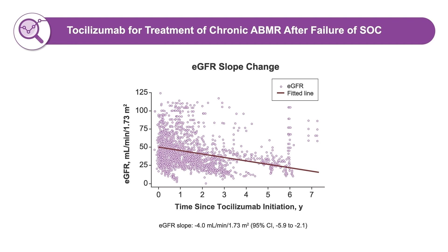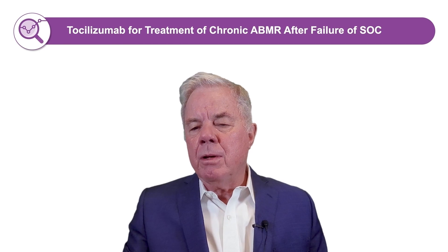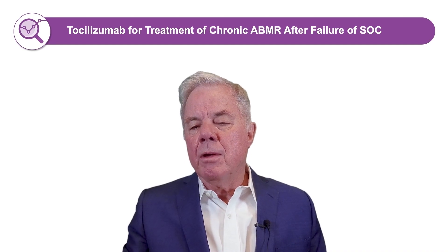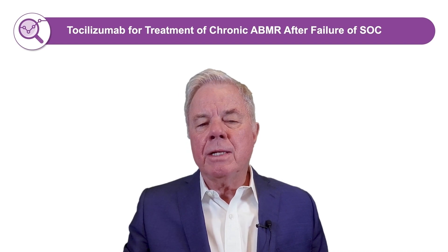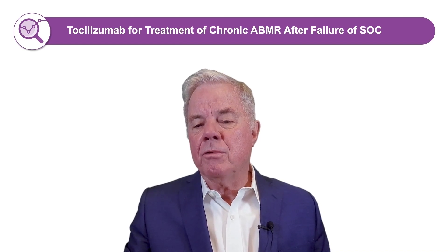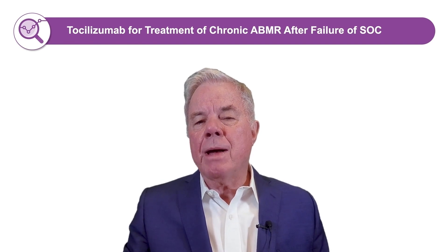Looking further at treatment with tocilizumab for chronic antibody rejection, we analyzed the individual slope change of eGFR in tocilizumab-treated patients using a linear mixed effects model, with individuals followed up for nearly seven years. With tocilizumab treatment, these patients had about a 4 cc per year decline in eGFR. In a study by Irish and colleagues — an important centerpiece for assessing eGFR declines in patients with chronic antibody-mediated rejection — 90 patients from three centers were followed over five years and showed a decline of about 10 cc per year. Although not a direct comparison, this suggests potential benefit to using anti-IL-6 to stabilize eGFR and improve long-term outcomes.